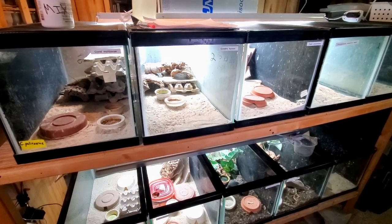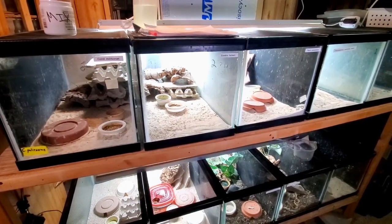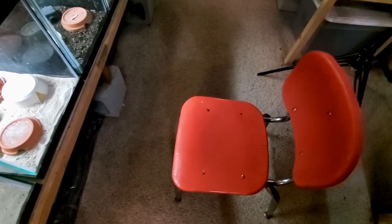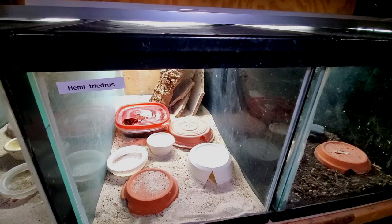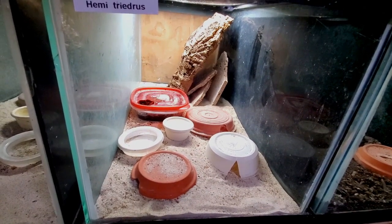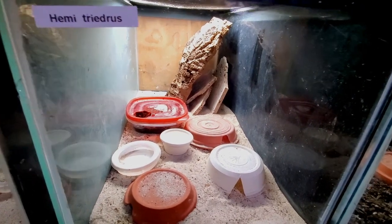Thank you for joining me in the facility. This is the 15-gallon setup rack — there are 10 fifteen-gallons here and I keep most of my Africans on this rack, some grow-out and some breeders. We're going to take a look at the Hemidactylus tridactylus setup. Without a lot of information, I tried to set this tank up as best as I could. I've got a lot of flower pot hides, a food dish, a water dish, and a moist hide — something I don't normally put in for African or Indian geckos, but I did in this case.